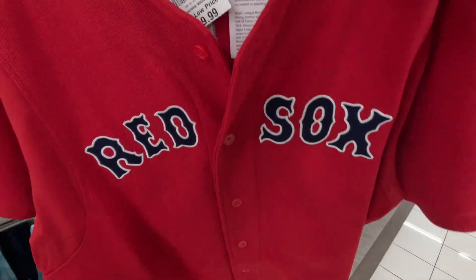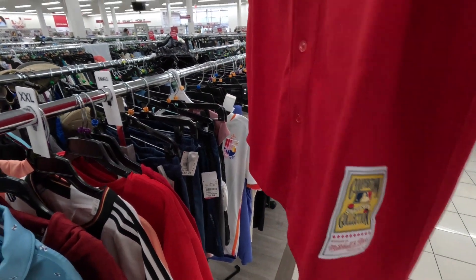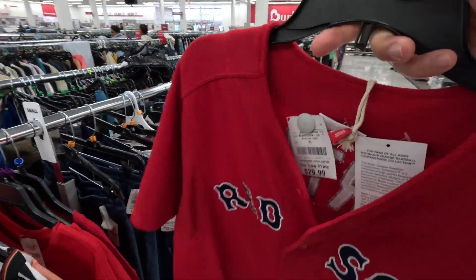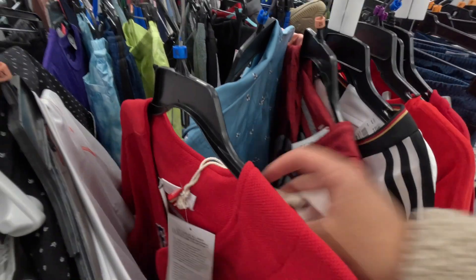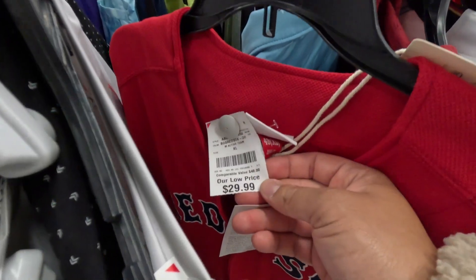On the baseball jersey front, we've got this Red Sox Cooperstown Collection Mitchell & Ness David Ortiz jersey. Originally $130, here at Burlington for $29.99. No shortage of jerseys here — if that's your thing, definitely pop into your local Burlington.